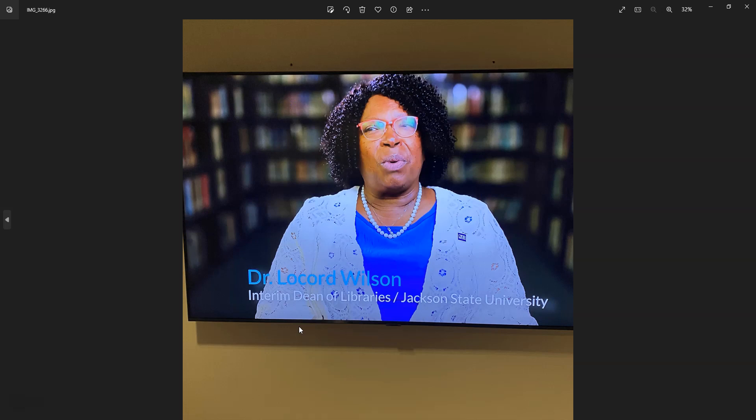These were TV screens playing a promo video of the JSU library. Pictured here is the interim dean of libraries, Dr. Wilson. The video was circulating and gave an overview of the various resources available in the library.